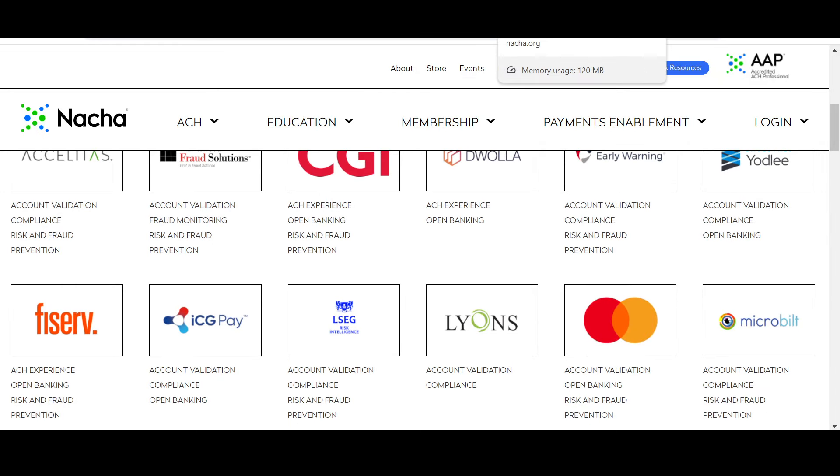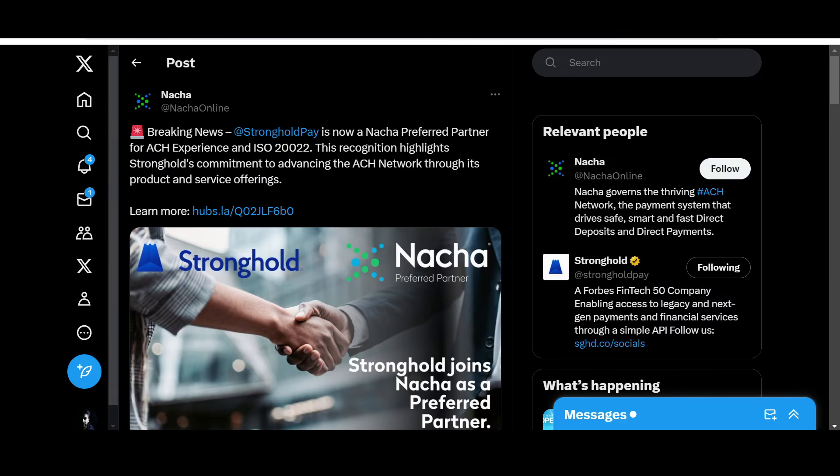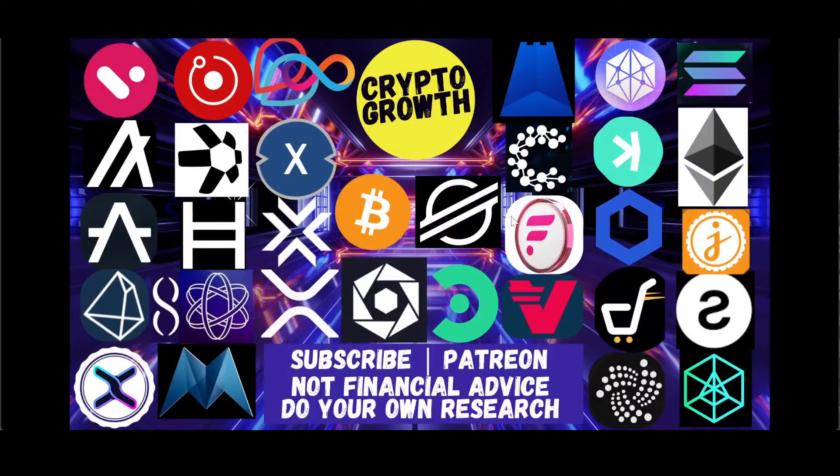Do you think SHX is indeed becoming the universal standard? Hit the comment box below and let the community know. Anyways, guys, this was it for the video. If you liked it, make sure to like, share, comment, subscribe, and hit the notification icon. You can also support the channel by becoming a Patreon. Until next time — stay blessed and stay tuned. Thank you very much, everyone.